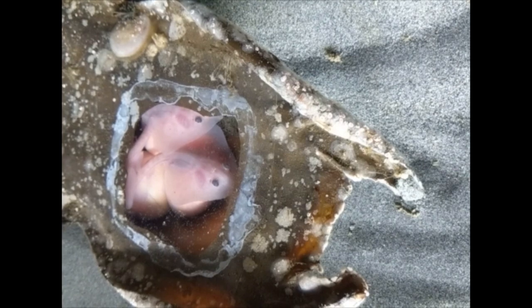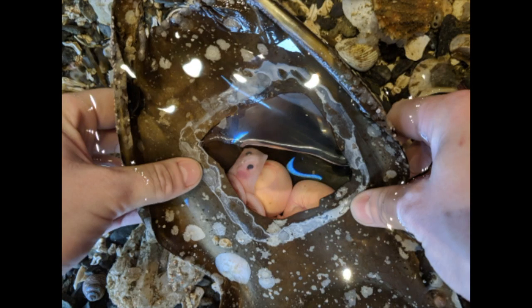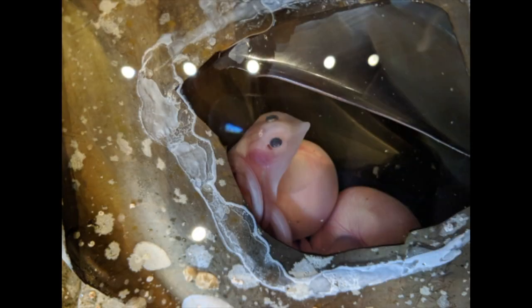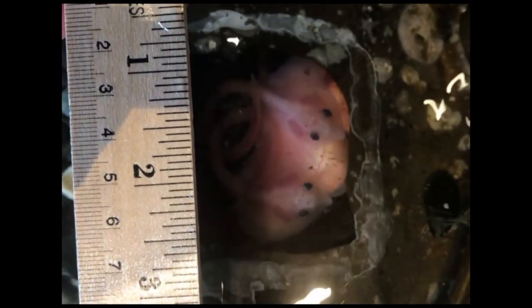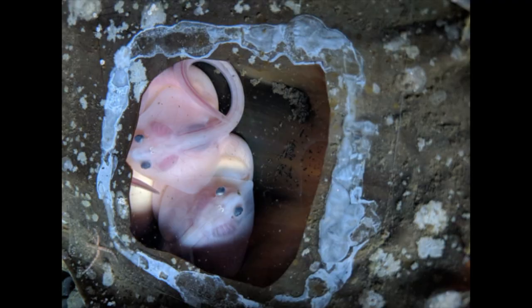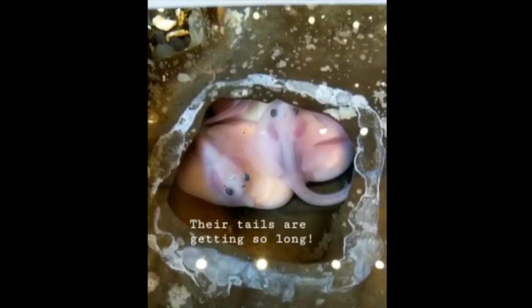We quickly replaced the missing square of collagen casing with a flexible transparent sheet. This sheet would allow us to watch the development and growth of the skates while maintaining the structural integrity of the case. We watched as their eyes developed, their yolk sacs shrank, their tails grew, and they developed colors and patterns on their skin.